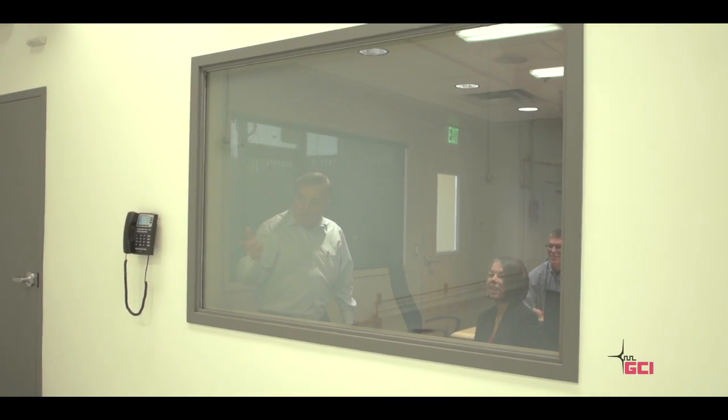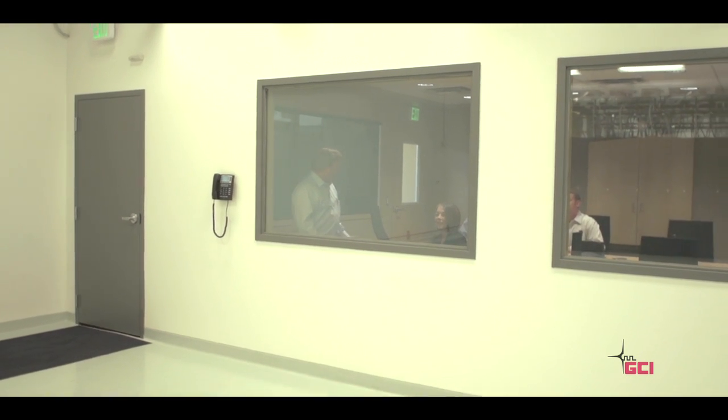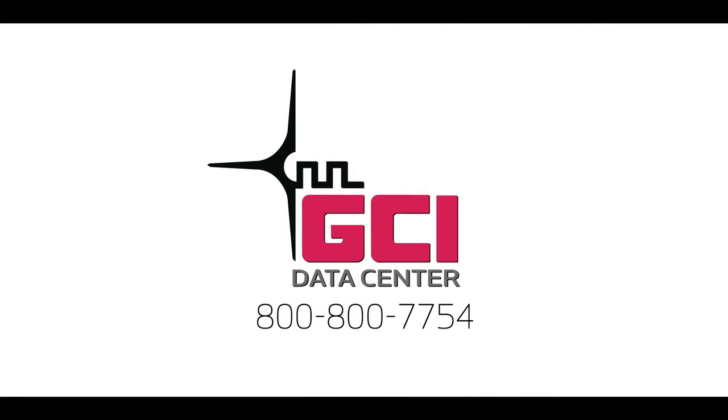Be our guest. Learn more about the GCI Data Center with a personalized tour. Give us a call: 800-800-7754.